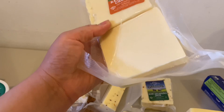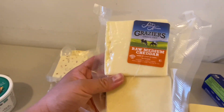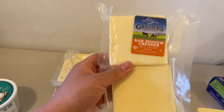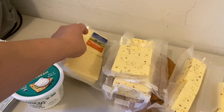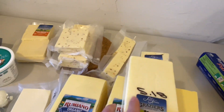This is my raw medium cheddar from my last batch that I got in December. In December I bought 10 pounds of raw medium cheddar — it's still perfectly good and we're already in April. This is my last two pieces and I'm going to use them today in a broccoli cheddar soup.